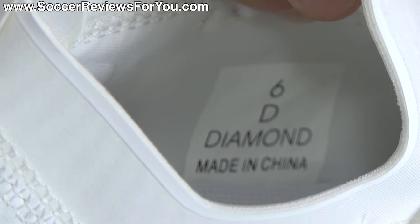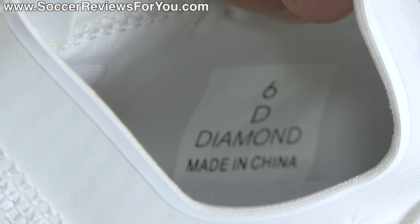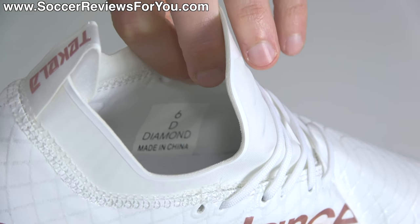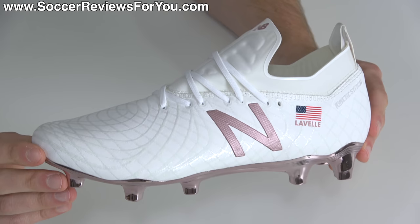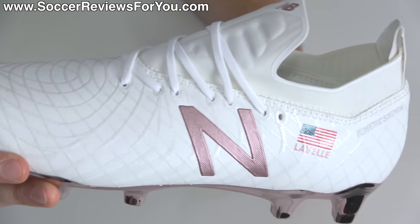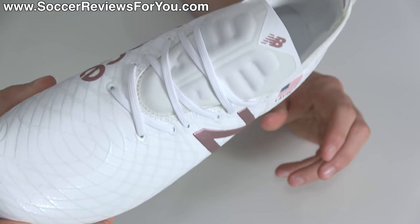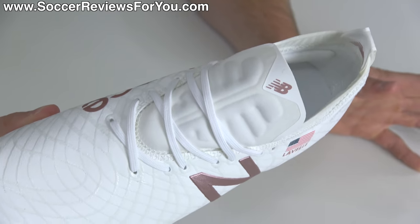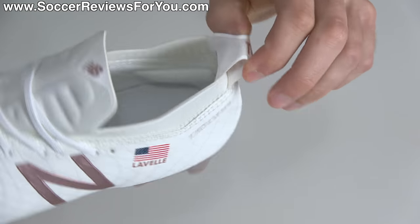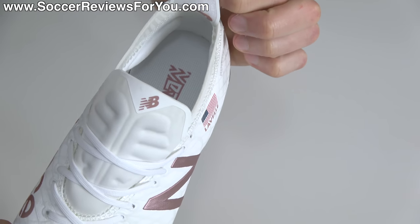Something you'll find on a lot of pro-issued boots is a custom size tag, which this also has. You can see it says '6D' — referring to the size, with D being the normal width — and then it also says 'Diamond,' though I'm not entirely sure why. As for the upper itself, it seems identical to the retail variation, having the kinetic stitch upper, one-piece construction, the exact same lacing system, memory foam insert in the tongue, the same pull tab, and even the same heel liner.